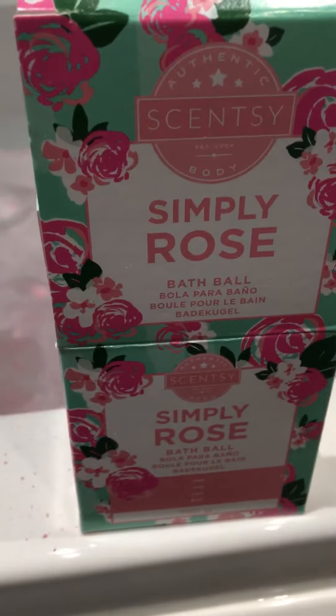This one's the Simply Rose, so it's very natural, smells beautiful, and I'm looking forward to having a nice soak. Enjoy your Sunday whatever you are doing, and I will speak to you soon.